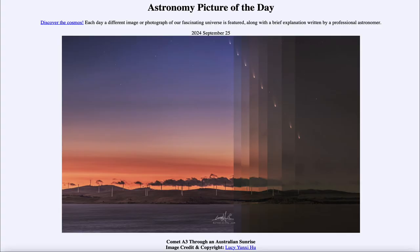Greetings and welcome to the Astronomy Picture of the Day podcast. Today's picture for September 25th of 2024 is titled Comet A3 Through an Australian Sunrise.